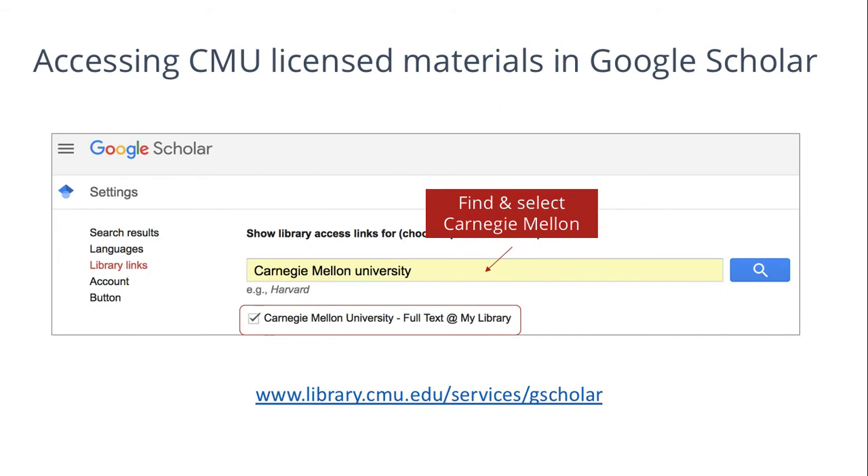Additionally, you can set up your Google Scholar Library link to enable access to CMU subscriptions through Google Scholar searches.